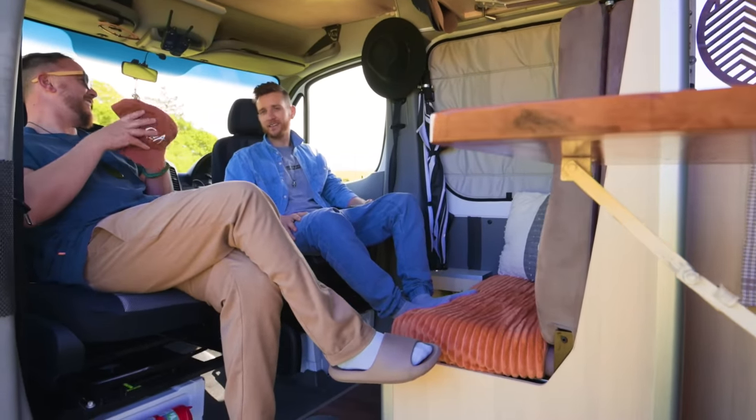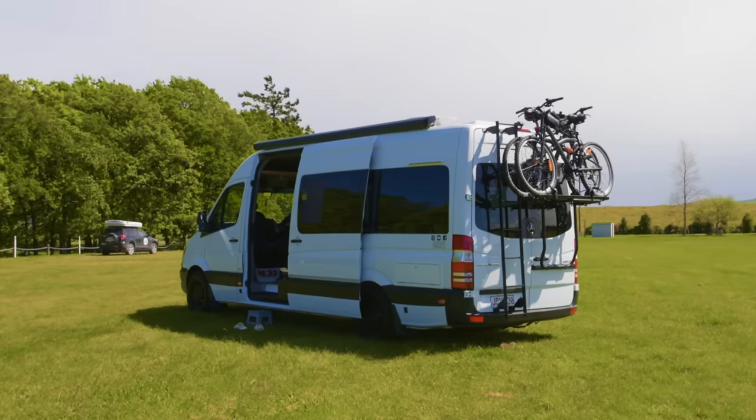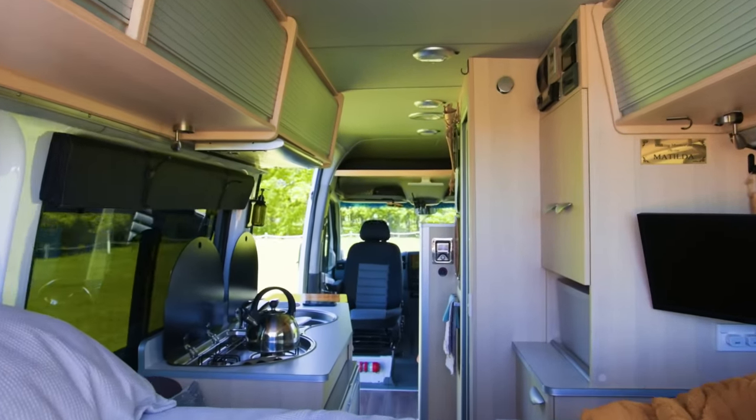We're both originally from the UK. Back there we both had very stressful jobs — Tom was in the police, I was in property. We had a lovely house, nice cars, nice holidays, but something was missing — we weren't fulfilled. On a big holiday to Australia, we absolutely fell in love with it and decided to emigrate. We got our first van, a 1998 Ford Transit called Muriel, then moved to New Zealand, got a couple more vans, and we wouldn't change anything.